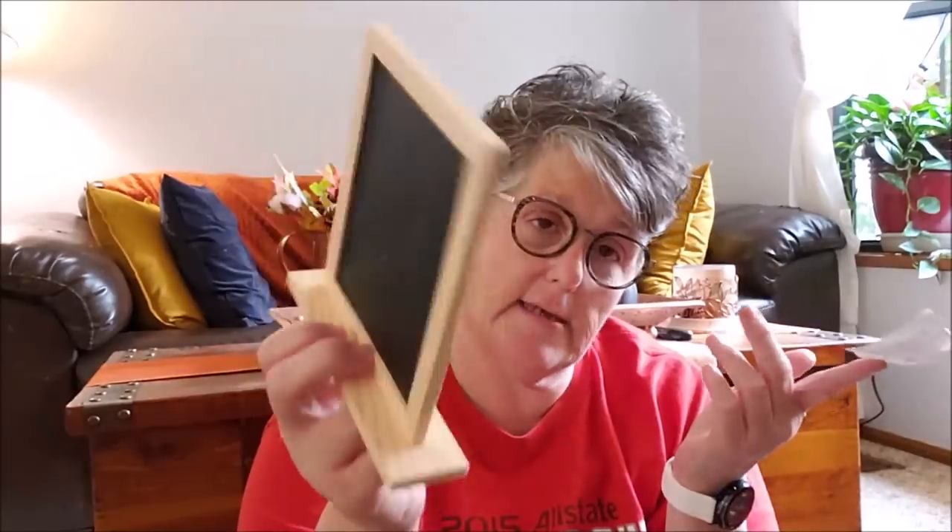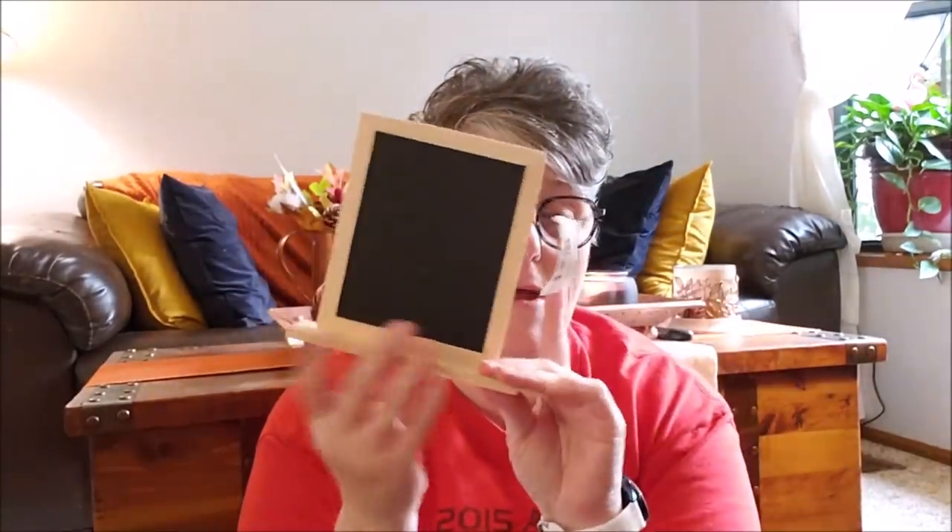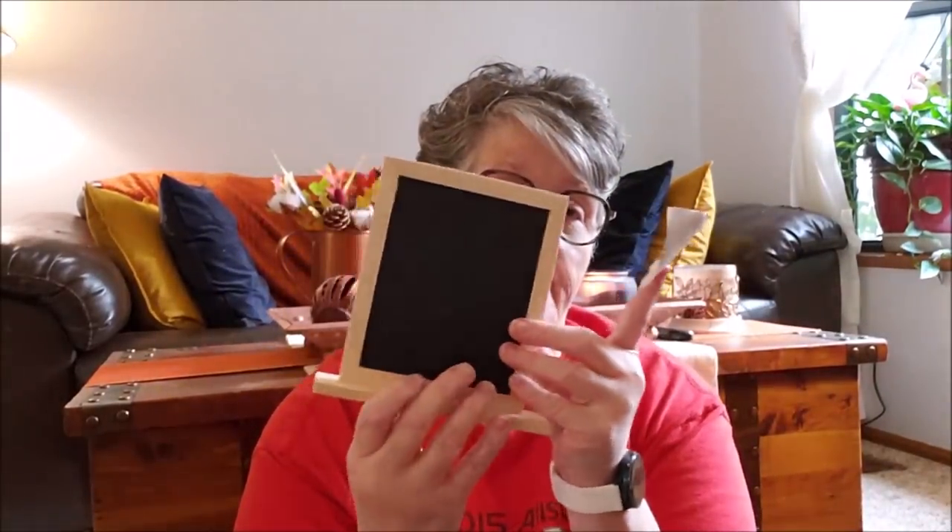I grabbed one more of these sign boards for a friend of mine. She saw my video tomorrow where I used one to make a sign and she liked it. These are great — you can stand them upright and make them double-sided. I grabbed an extra one just to make a sign for her.